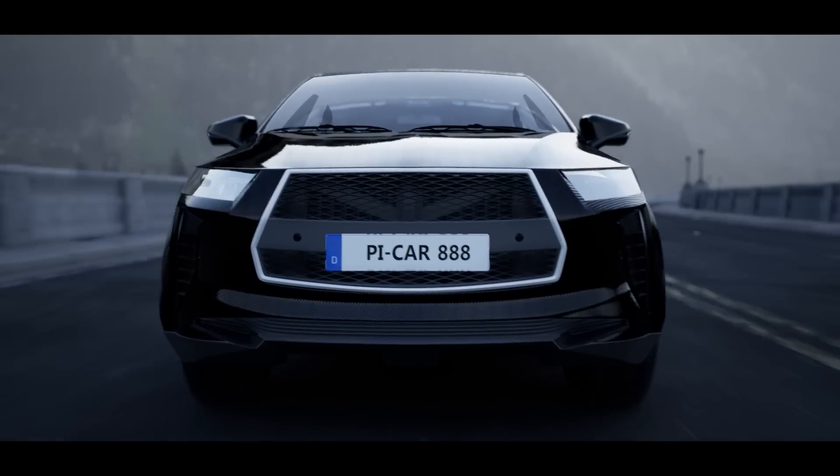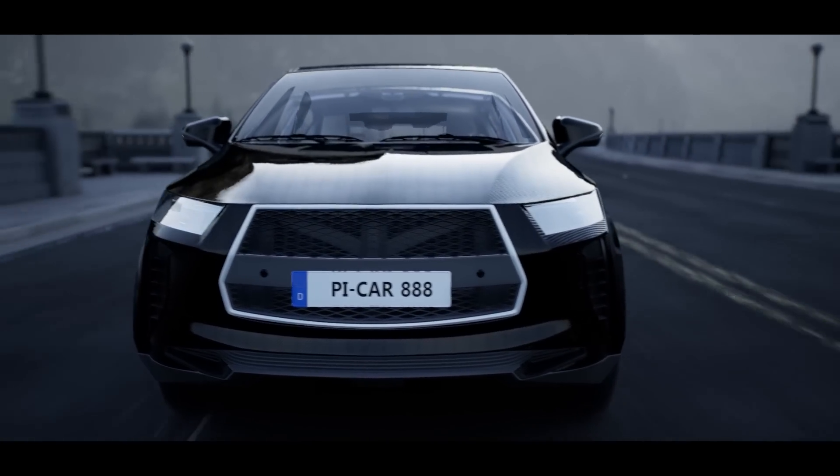Introducing the Pi Car. If somebody asked me how I came to the idea of the Pi, it's quite simple.